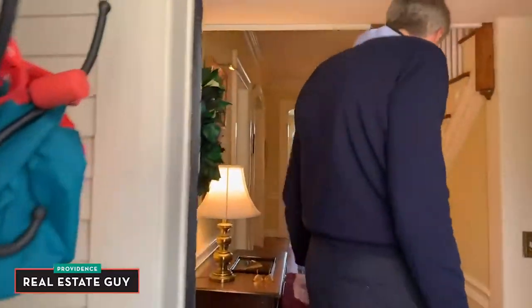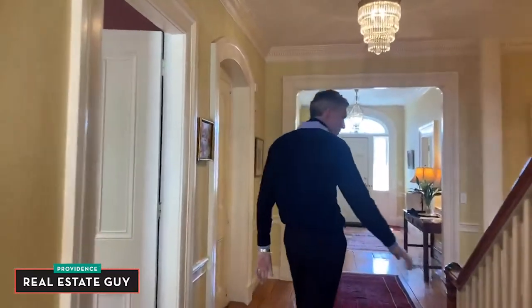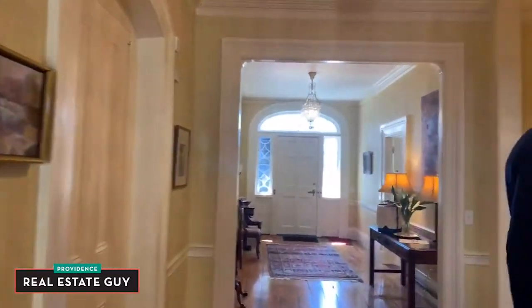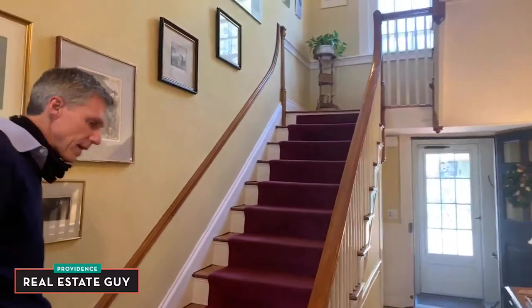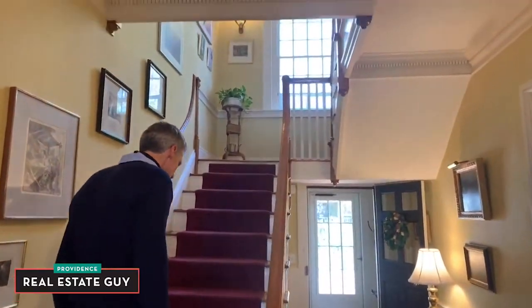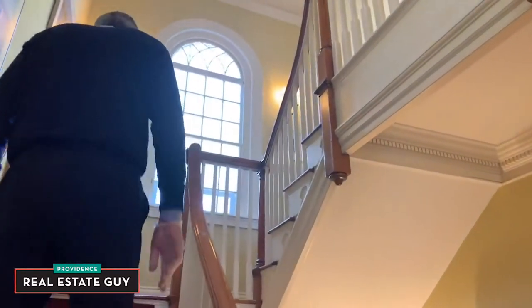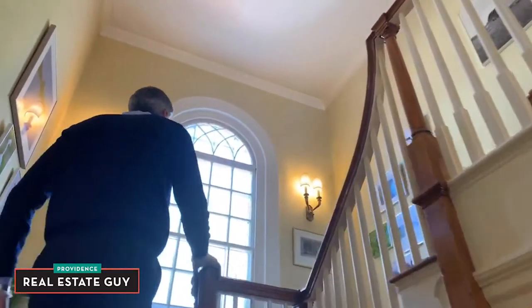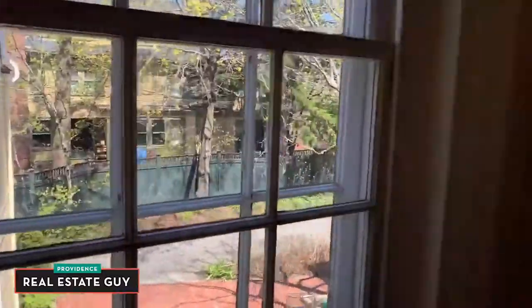Back inside, I'm going to go up this beautiful staircase. At the landing you'll see a terrific Palladian window at the top of the stairs, along with beautifully restored railings.